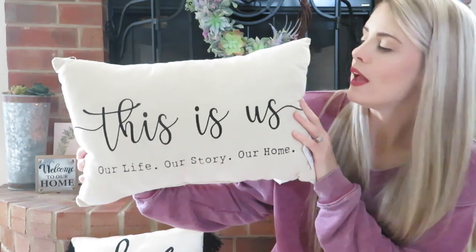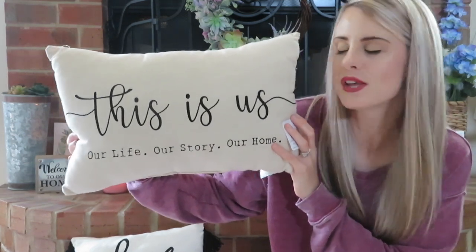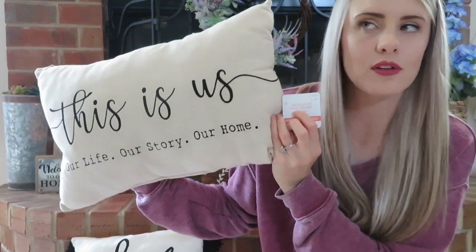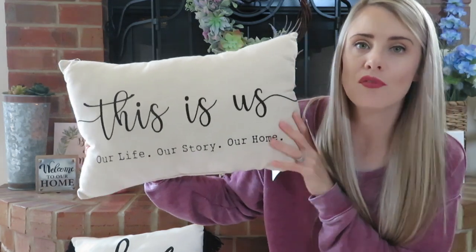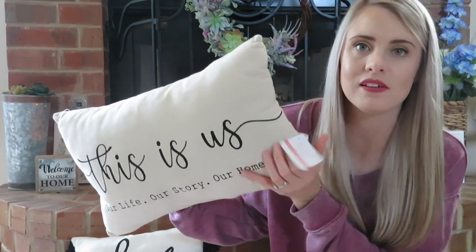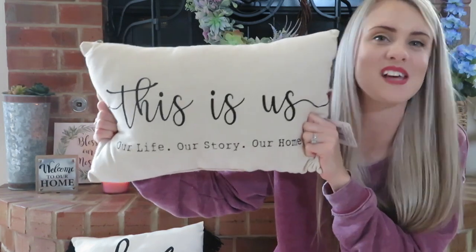I'll start with the thing I was most excited to find at Michael's — this pillow. It's got a burlap look to it and it says 'This is us, our life, our story, our home.' I think it's really cute, kind of farmhouse style. The price was amazing — it was originally $20, but I found it in the fall section and noticed it had a spring tag on it. A lot of spring stuff at my store has gone to 80% off. So this pillow ended up being 80% off and I got it for $4. That's why you should always read your tags at Michael's — I scanned it on the price scanner and it said $4, so I threw it in my cart.